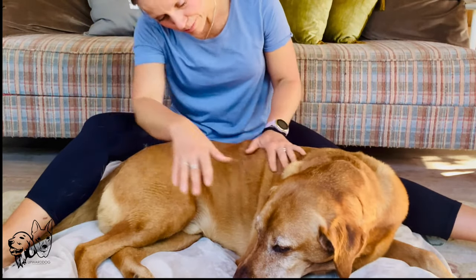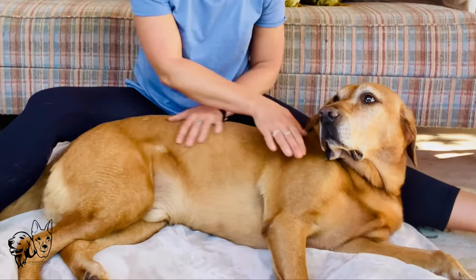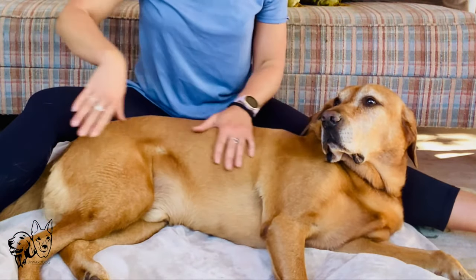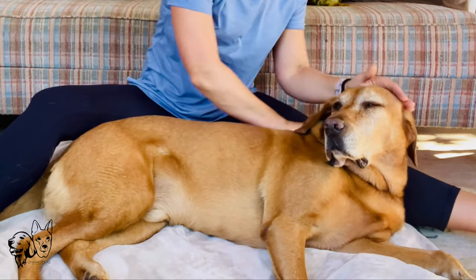We're going to do a little massage today, Spencer. Is that okay, Mr. Spencer? Just getting a sense of what is going on in your dog and how things are feeling and how your dog's responding to your touch.